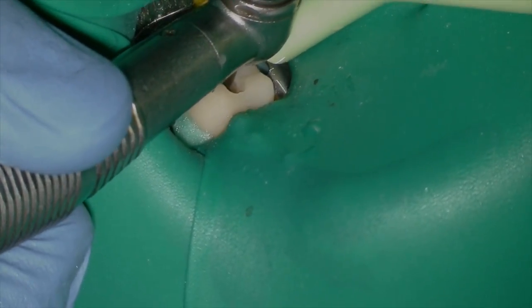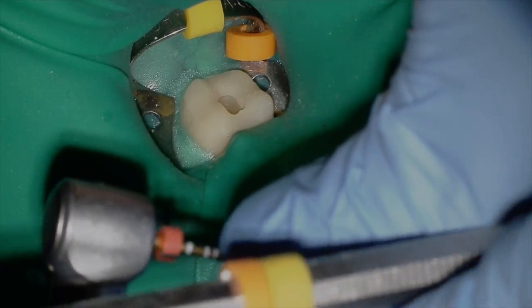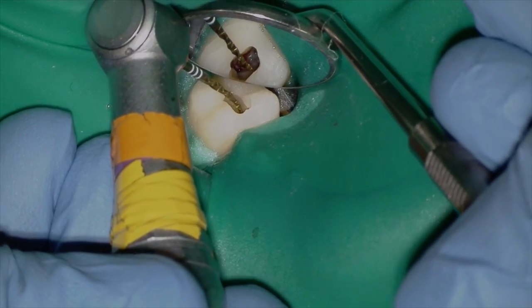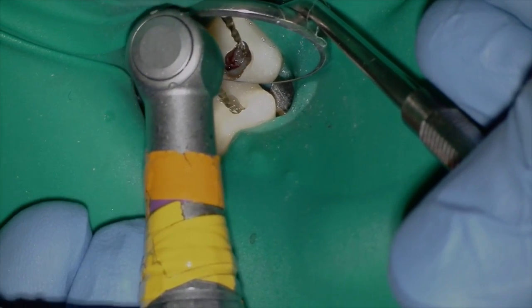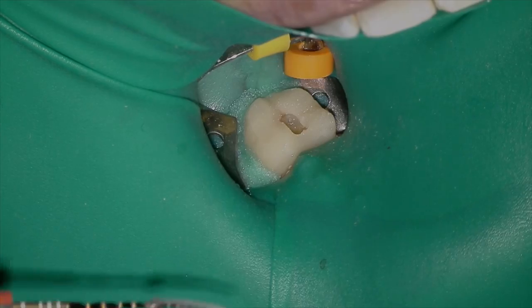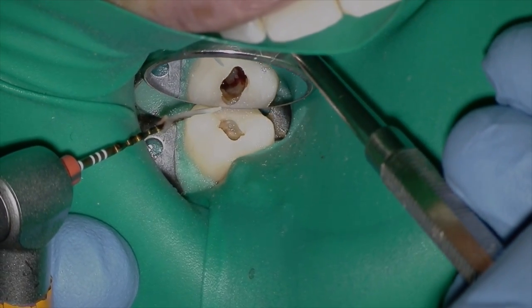We're going to finish the access with an Endoz bur — this beautiful bur, if you haven't used it, just rides along the pulp chamber and creates your access for you. Right away, I'm going to try to see what I get with my Wave One Gold — what orifices are open. I've got nothing other than the distal. So I'm going to tackle what I know I can get into, and as a surprise, the entire pulp comes out of the distal as well.